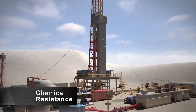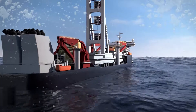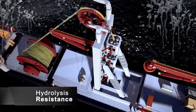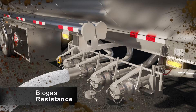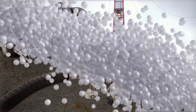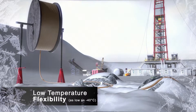Does it have the chemical resistance to be used in harsh chemical environments? Yes. Is its hydrolysis resistance extreme enough for deep ocean applications? Yes. Does it have the biogas resistance needed for use in agricultural platforms? Yes. Does it remain flexible even in temperatures as low as negative 40 degrees Celsius? Yes.